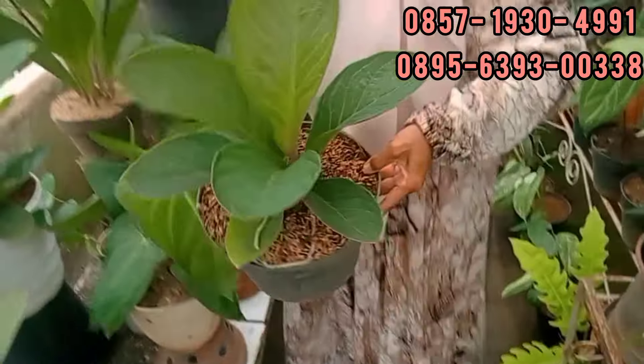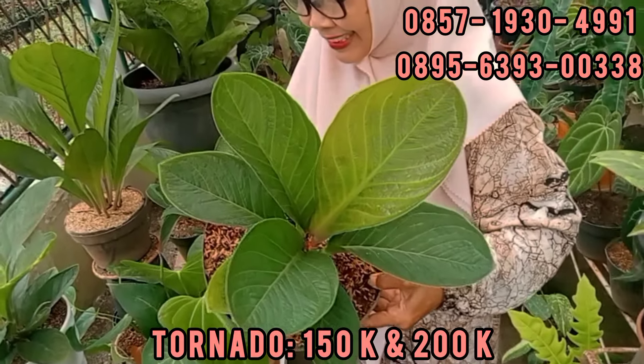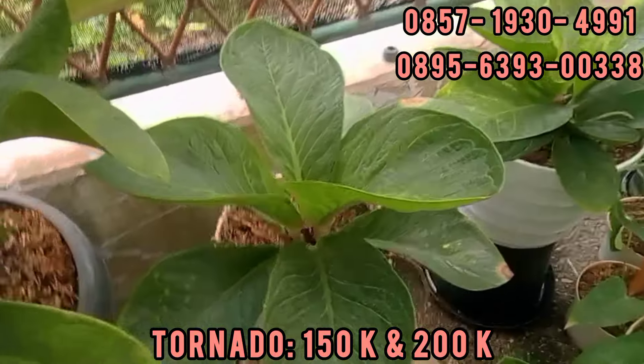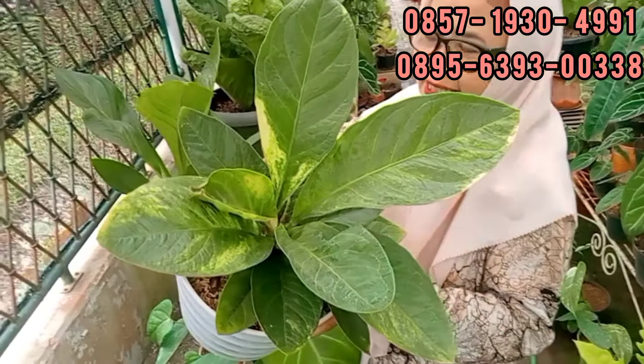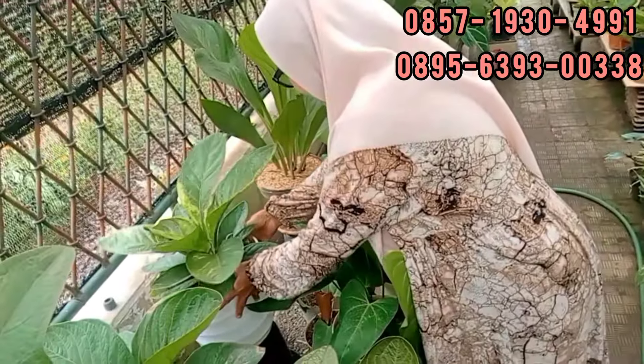Ini tornado. Bukan, biasanya. Yang 150. 150. Iya, ini yang 200. Ada yang 200 ribu rupiah juga teman-teman. Ini yang apa namanya? Jaguar Parigata. Ini 300 aja nih. Besar nih ya. Iya. 300 ribu aja teman-teman. Next.